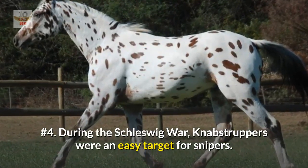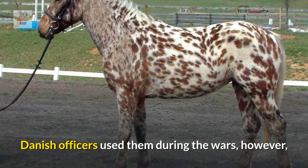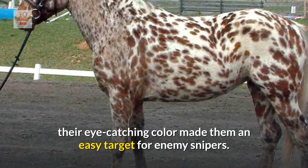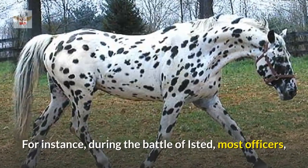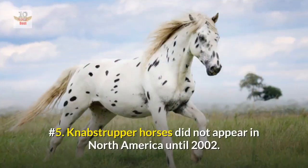Number four: during the Schleswig War, Knabstruppers were an easy target for snipers. Danish officers used them during the wars; however, their eye-catching color made them an easy target for enemy snipers. For instance, during the Battle of Isted, most officers who were riding Knabstrupper horses were unfortunately shot and killed.